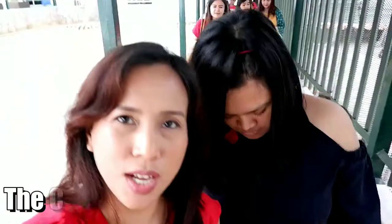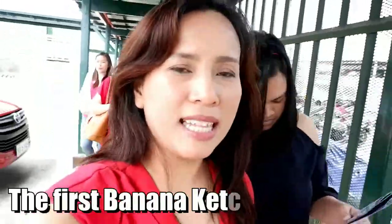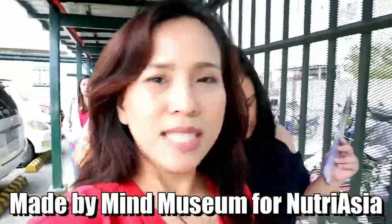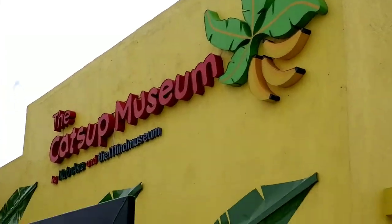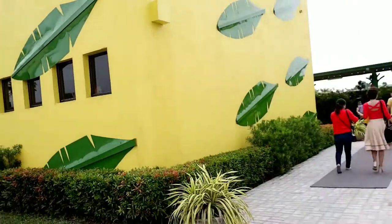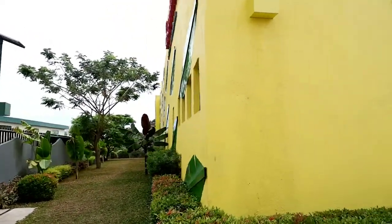This is the first banana ketchup museum and it's made by Mayan Museum, so we're here in Laguna. I can see it now. Cute! They're going to do OOT there too.